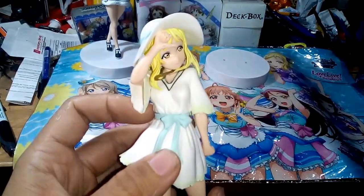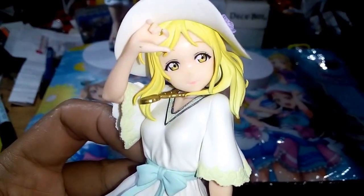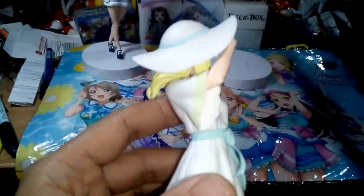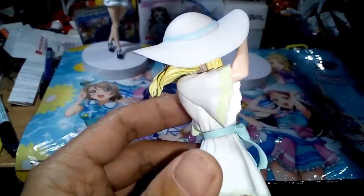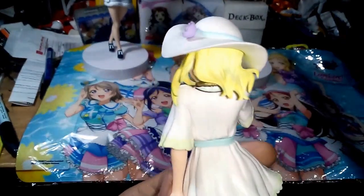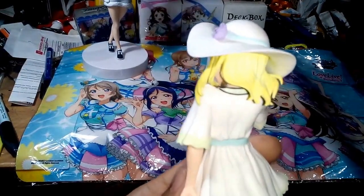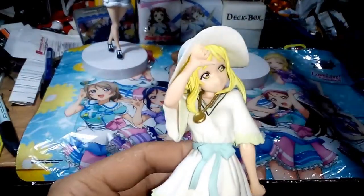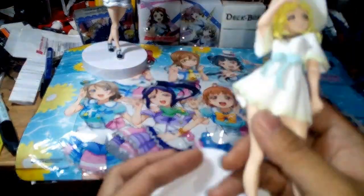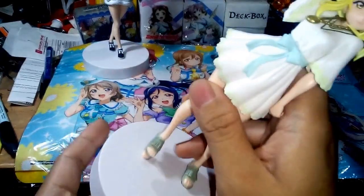For a cheap figure this one ain't so bad. I did buy this one on impulse, but I do like the other brands — I won't mention them in case someone from SQ or One Presto is watching this.